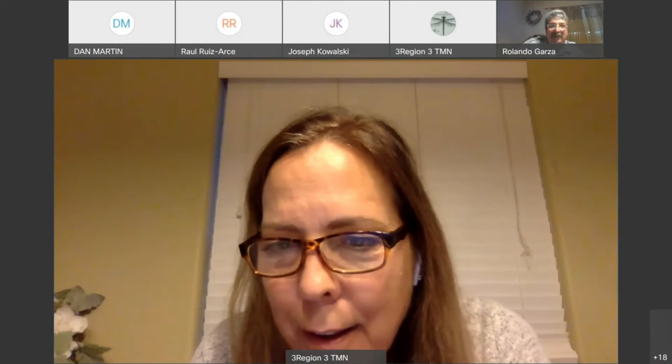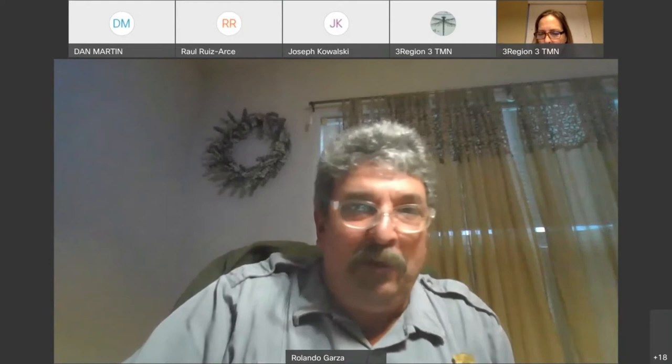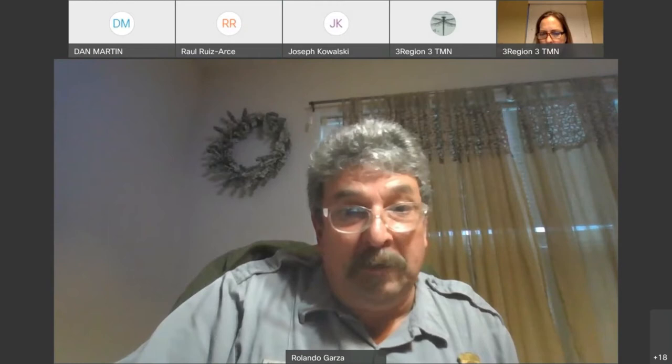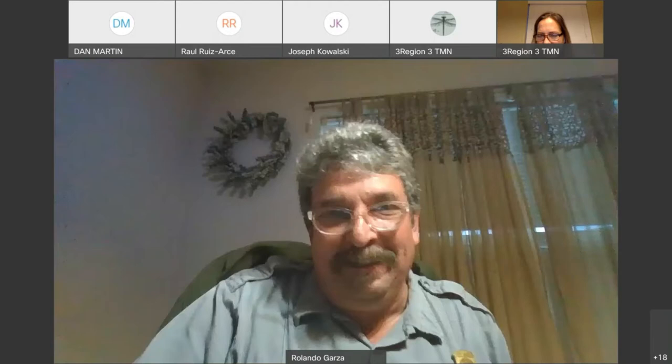Thank you very much for saying that, Barbara. I just got lucky — I've got my dream job in my hometown in a national park that wasn't here when I left for college. I love what I do, and I hope you all come out and volunteer with me and get to know the park and the resources. My screen share isn't available yet — I'm trying.